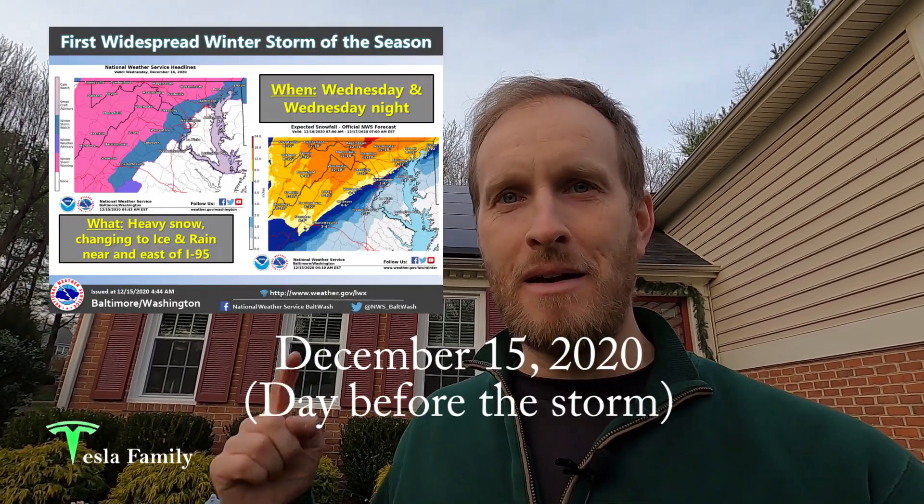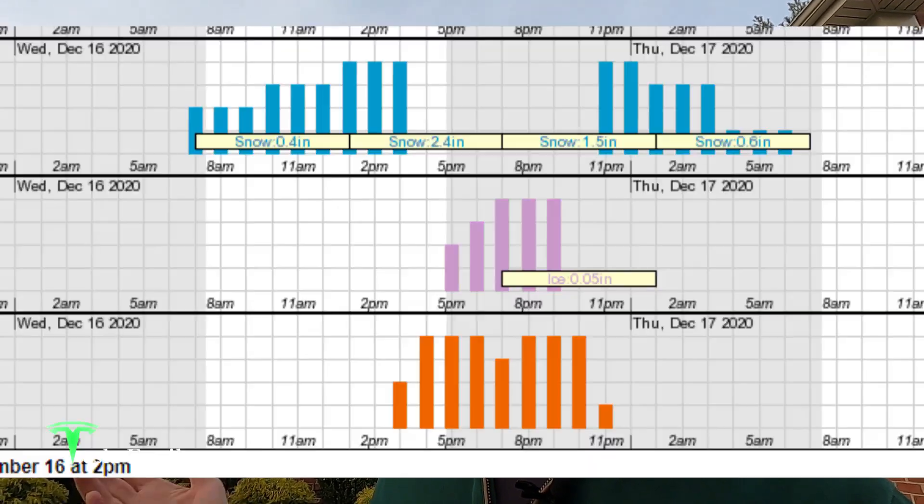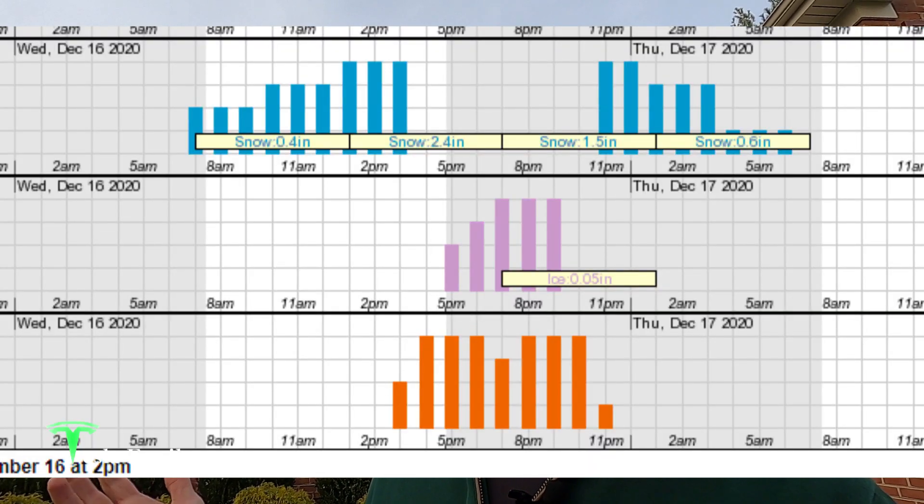Hey guys, Sean here from Test the Family again. We've got a winter storm coming in. This is going to be our first winter storm since installing our panels here back in late June 2020. There's a winter storm watch up and the forecast is calling for somewhere between two and six inches of snow, maybe some sleet and even some freezing rain mixed in there. So I want to show you how my panels are going to perform during a winter storm.